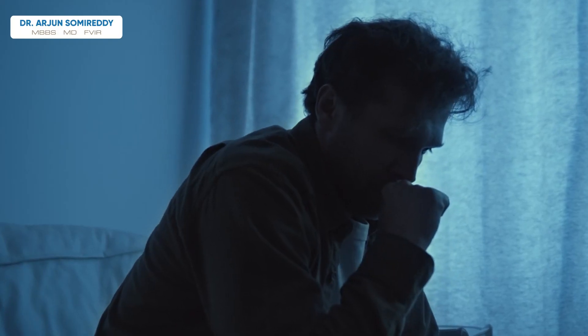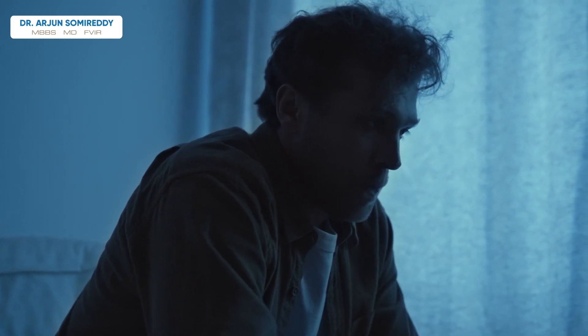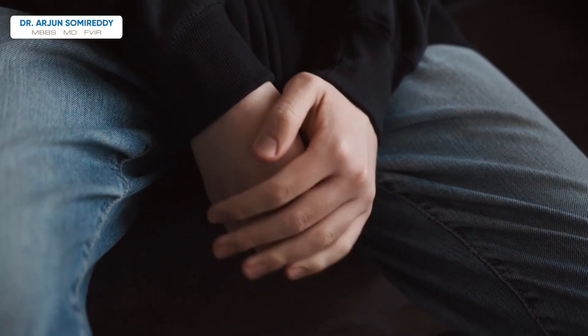Persons with BPH can also experience the need to get up frequently at night, hesitancy, dribbling, and a weak urine stream. These urinary tract symptoms take a toll on the quality of life as they interfere with sleep.